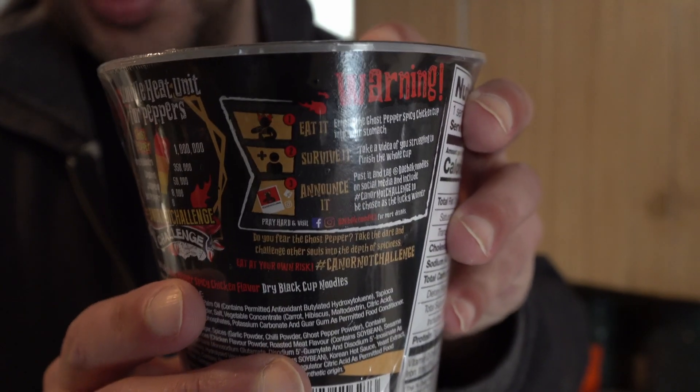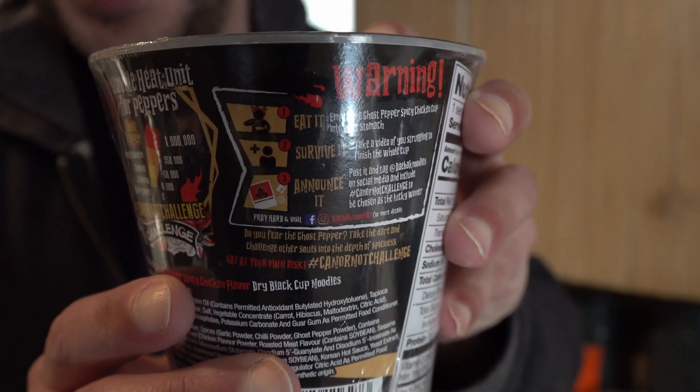It says a few handy things on what we need to do — basically just need to eat it and survive it. I'm no stranger to hot foods, but since I'm now wearing dentures, we're gonna see how this goes today. I'm gonna start cooking it up right now and then we're just gonna get right into it.